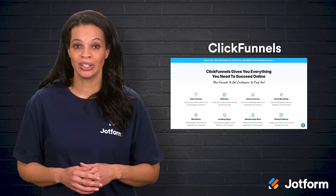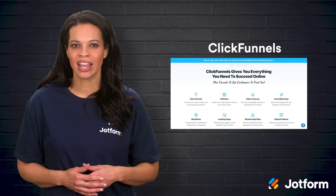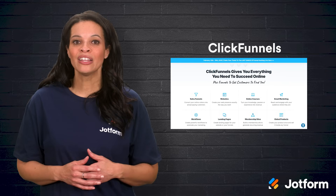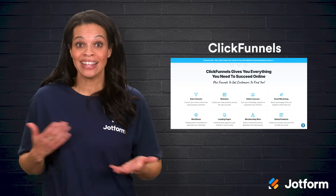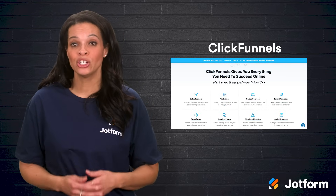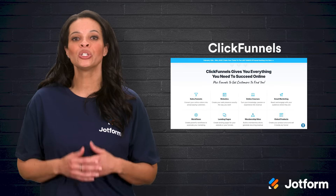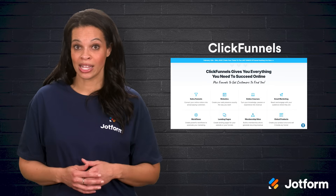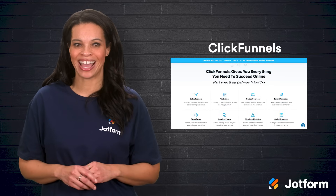ClickFunnels is our next tool, and it's all about building sales funnels. Instead of patching together a landing page, an email sign-up, and a payment system, ClickFunnels rolls it into one platform. You can create ads and landing pages using a drag-and-drop builder, test different funnel strategies, and guide customers step-by-step from interest to purchase. If you need a direct approach to sales or lead capture, this is a platform designed for just that.